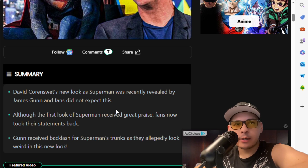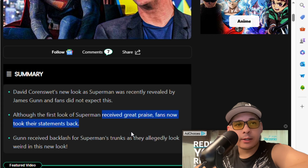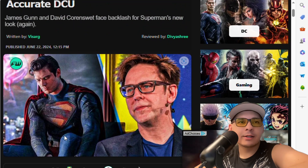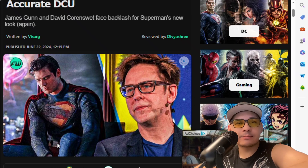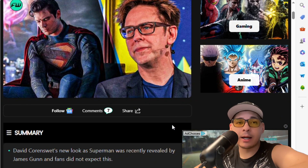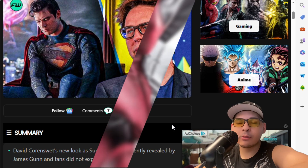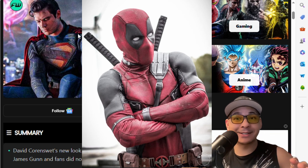Yes, huge backlash. David's new look as Superman was recently revealed by James Gunn and fans did not expect this. Although the first Superman received great praise - aka Man of Steel with Henry Cavill - fans took their statement back. Gunn received backlash for Superman's trunks as they allegedly look weird. The trunks kind of look weird - it does not look like a superhero suit to me. It looks more like a cosplay suit, one of those suits you get from eBay - kind of like one of those depot suits, cheap ones.